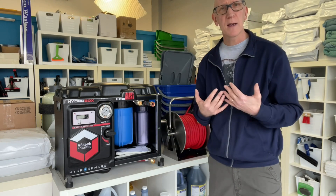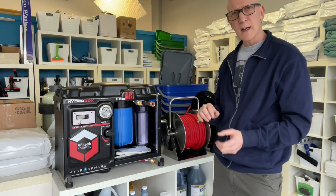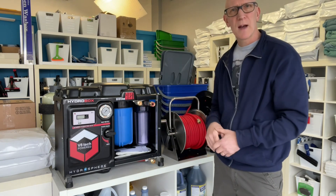Anyway, enough of my yakking. I promised that at the end of the video the manufacturer put together a little in-the-field scenario on how you could operate this out of the back of a vehicle without taking it out. Check it out.